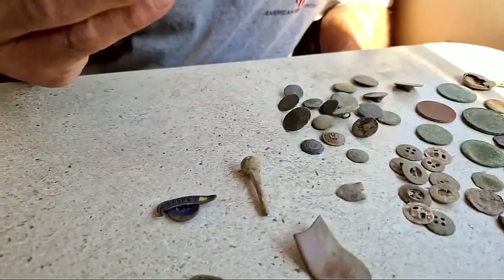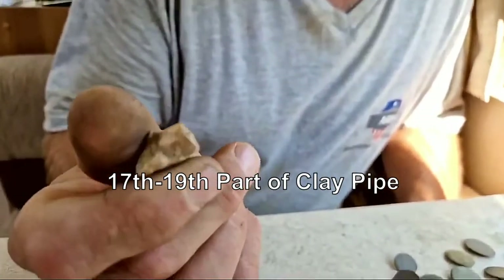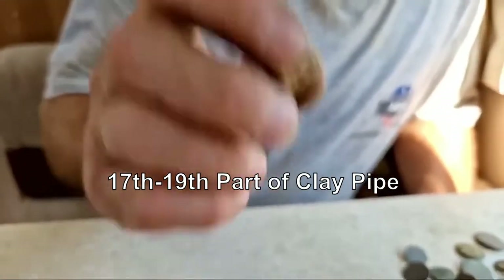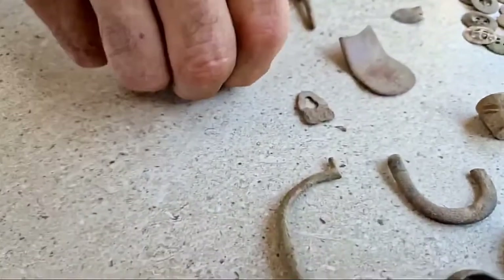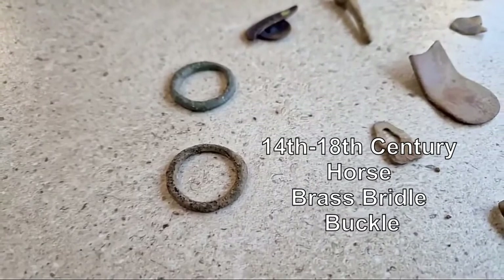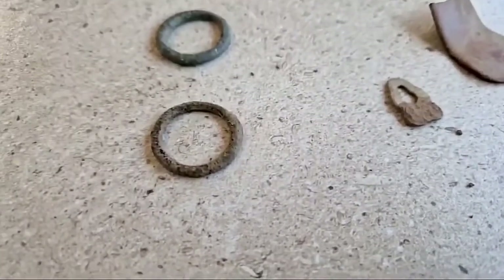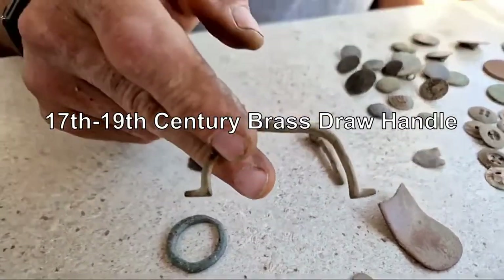This is a piece of an old clay pipe - I found it on top since you wouldn't find that with a metal detector. These two are horse bridle buckles - they're both the same. Some of them are really old; it could be like 1500 years old or as late as the 19th century.